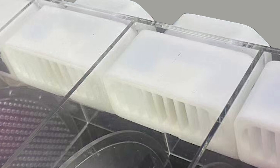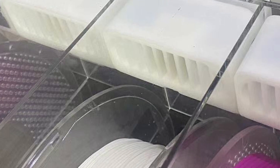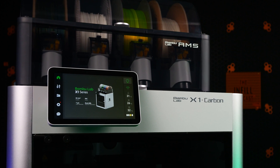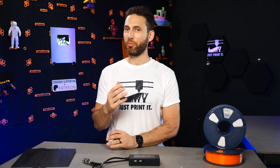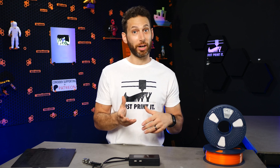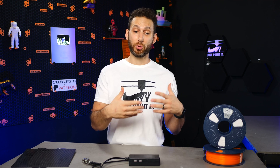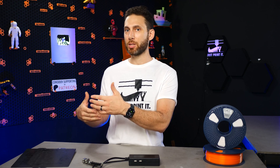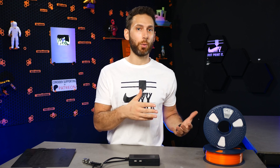Exciting news for Bambu users: the filament drying experts over at iBos are developing an AMS add-on dryer to allow you to independently dry each of the four rolls of filament in your Bambu Lab AMS. They'll also be offering a more affordable single-zone version of this dryer. This add-on will allow you to either use the AMS as a dry box and pre-dry materials before printing, or even dry while printing. Details are unfortunately very sparse and we don't have pricing yet, but iBos hopes to release this by the end of the year.